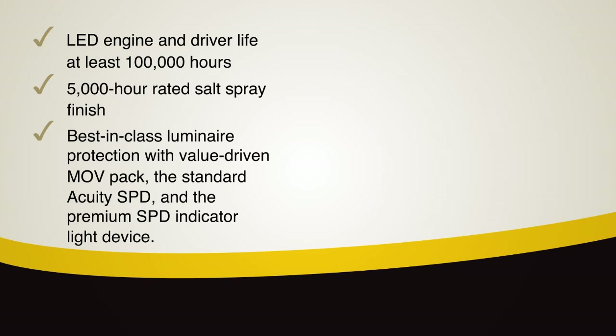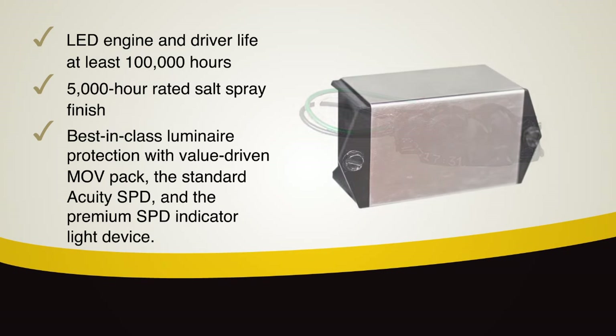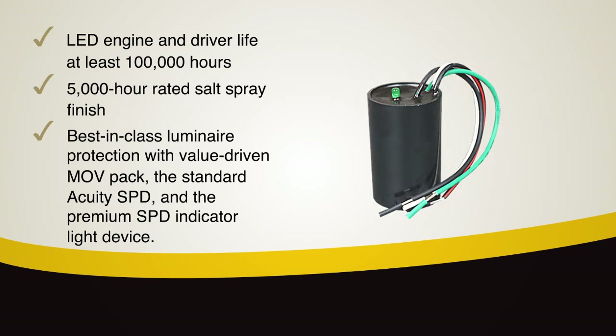Best in class luminaire protection can be obtained through the use of Acuity brand's surge protection devices, which include the value driven MOV pack, the standard Acuity SPD and the premium SPD indicator light device.